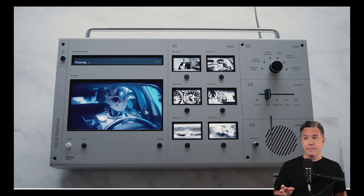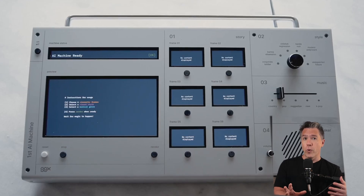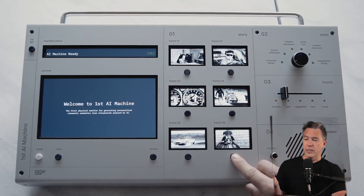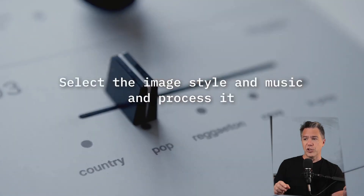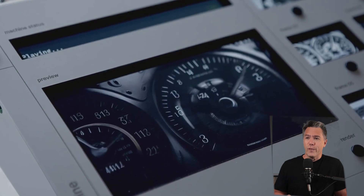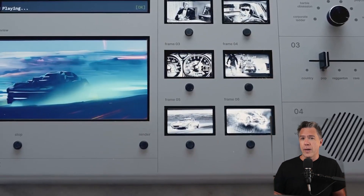This isn't their first foray into physical AI hardware. Last year, they also made the first AI machine — a physical AI video creation and editing workstation. This thing was pretty crazy — essentially a hardware device that would allow you to generate storyboards or images in section one, lay out six individual frames or shots, then take it over into slot two with a rotary dial to choose your stylization pass on it, and then in the third section choose a genre of music, hit render, and it would generate an AI video for you. And to top it off, in section four there was a speaker, making it a truly standalone unit. The whole thing was powered by Runway's Gen 2. Weird? Yes. Cool? Also yes. Useful? Probably not. But do I want one? Yes.